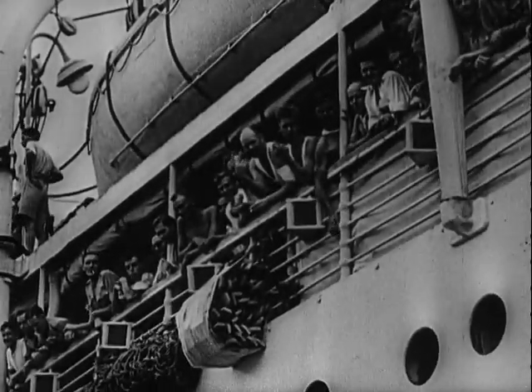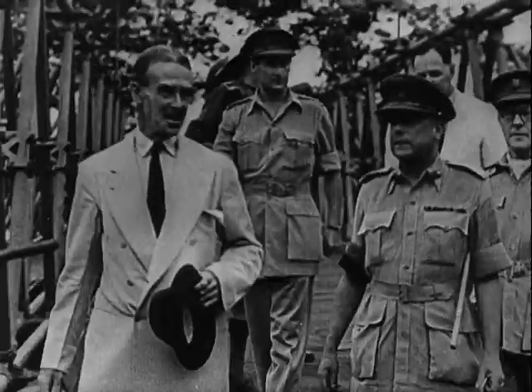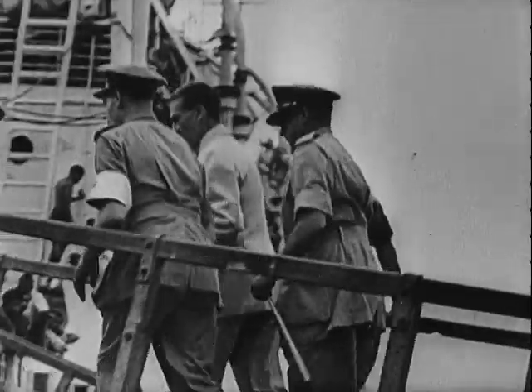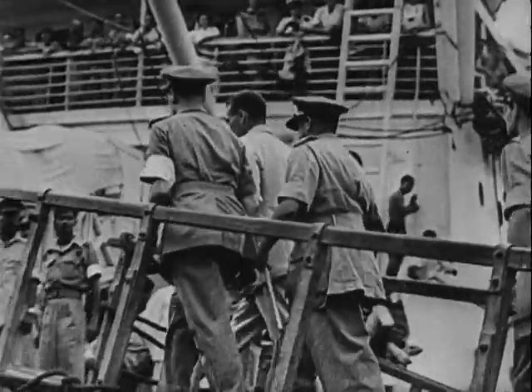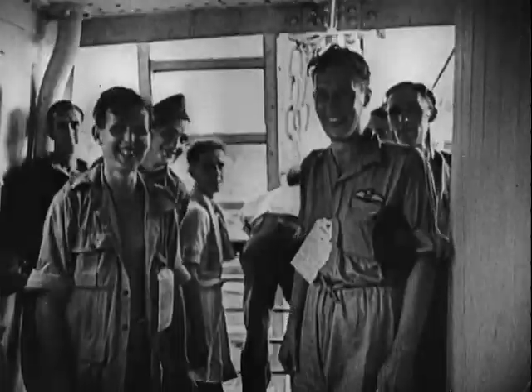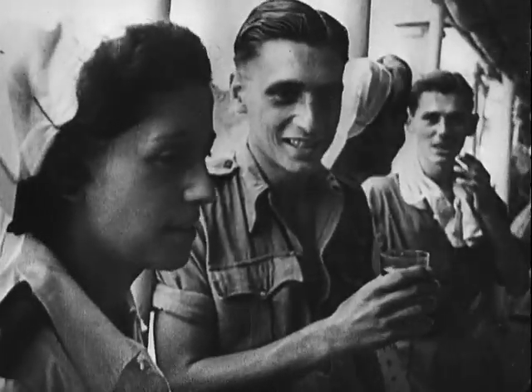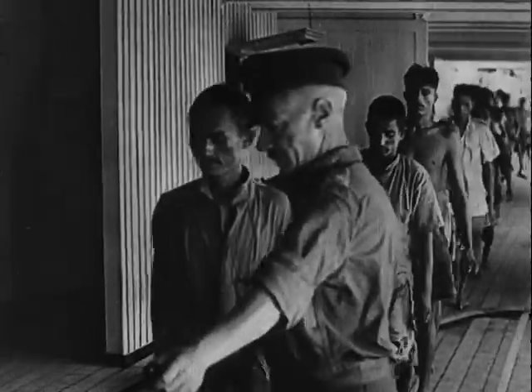A personal welcome from Mr. Keise, Governor of Bengal, awaited these prisoners of war at Calcutta when they arrived after liberation in Rangoon, where they had spent three years in Japanese hands.